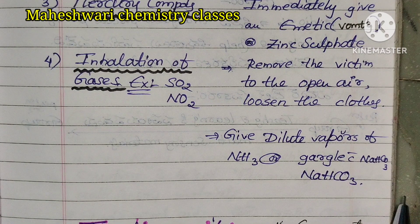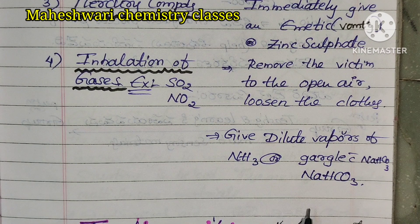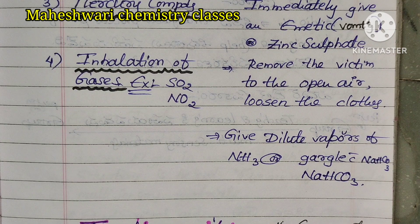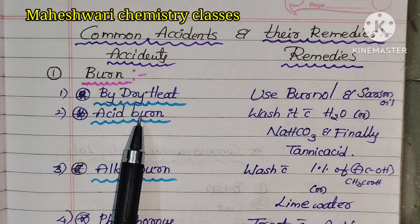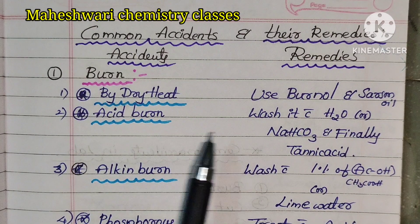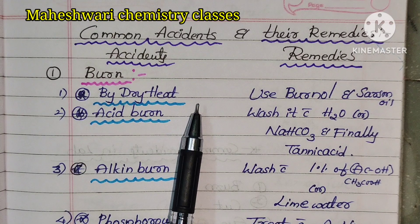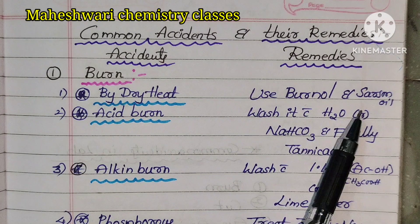For sulfur dioxide and nitrogen dioxide exposure, these are the first aid remedies, not treatment. Next, burn by dry heat: use burn oil or sarson oil on the affected surface.